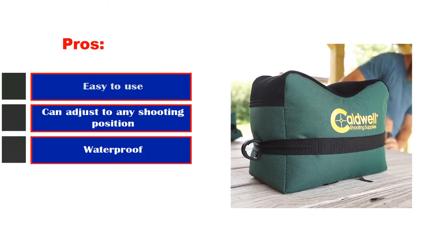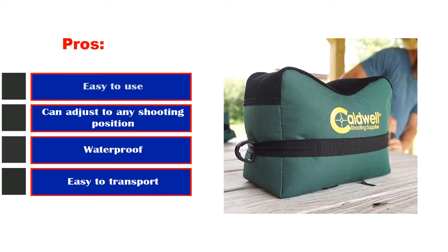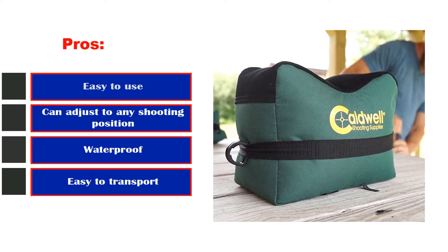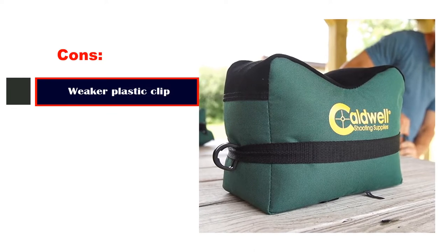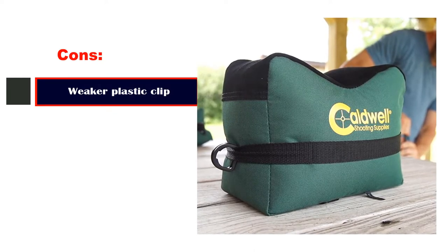Pros: Easy to use. Can adjust to any shooting position. Waterproof. Easy to transport. Cons: Weaker plastic clip.